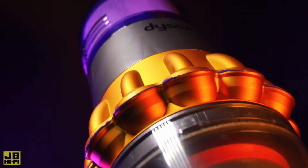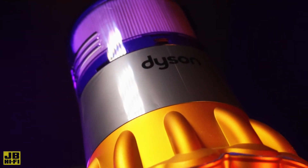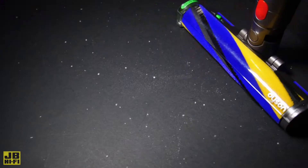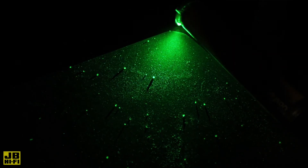Superman may have some competition with the Dyson V15 Detect Total Clean's built-in laser. A precisely angled laser beam shoots out from the cleaner head of the vacuum across hard floors, lighting up and revealing microscopic dust and invisible particles to give you a more accurate view as you clean, so you don't miss a thing.